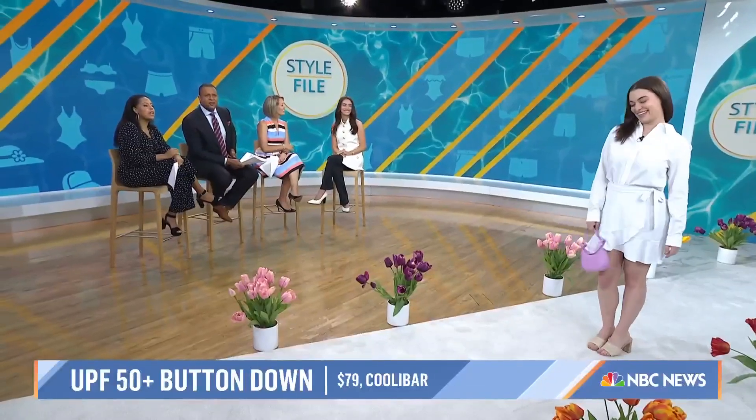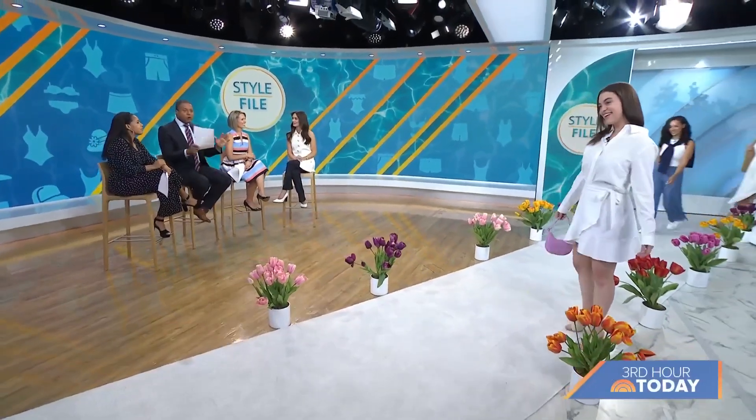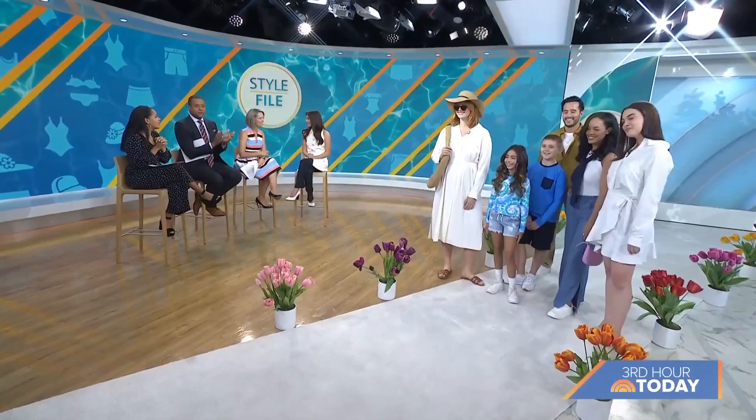Let's bring out all of our models — you guys were wonderful. Every single look was a win. You can shop all of these looks at today.com/shop. You can also catch new episodes of Olivia's podcast, Friend of a Friend, every Monday. Thank you guys — you all look great.